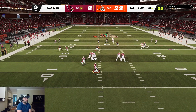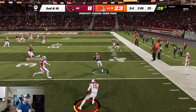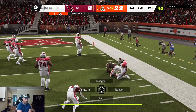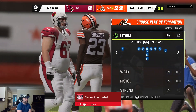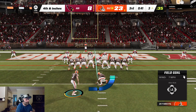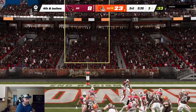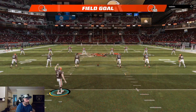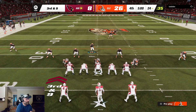Murray throwing on second and ten, trying to force it to Hopkins — picked off by Martin Emerson. The Browns are going to take possession. The field goal — a 20-yarder — York able to send this one through, and that will extend their lead even further. The interception set them up with a terrific opportunity.